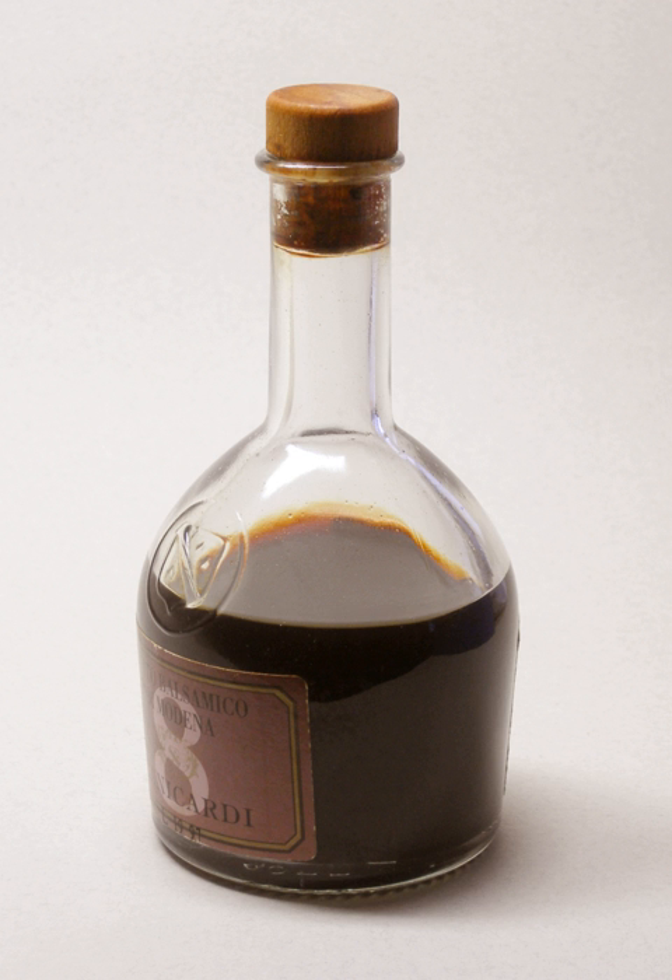Chef Brown Sauce must be refrigerated immediately after opening and the sauce will typically keep for eight weeks. The sauce must be shaken thoroughly before each use and consumers should see the best if used by date on the cap.